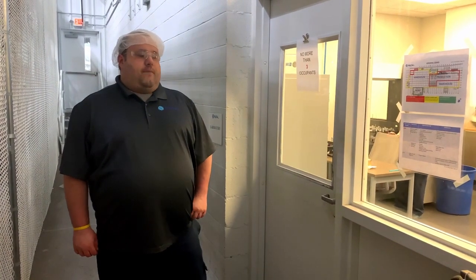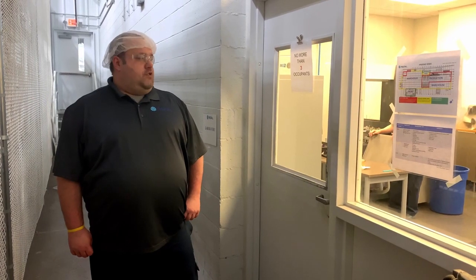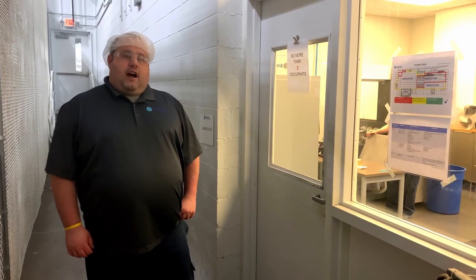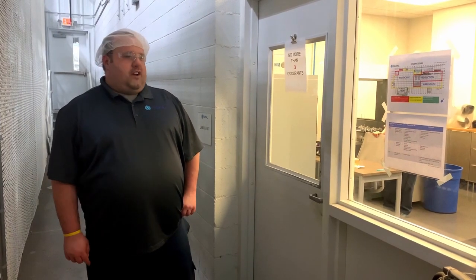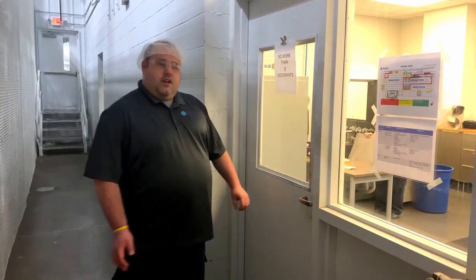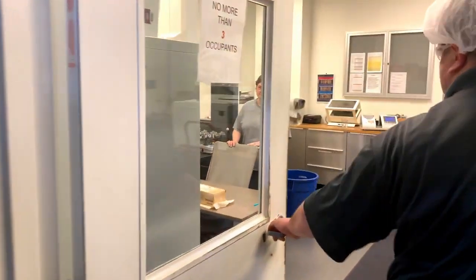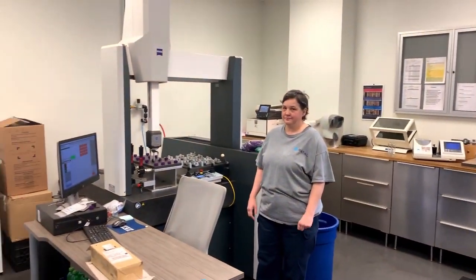So now we're about to enter our quality assurance lab. Inside the lab, we test our preformed caps — right from the machines we do some dimension tests and so forth. We also test incoming resin samples to make sure what we use in production meets standards. We can also test sample products to see if we can make products requested by our customers. Inside, I'm going to introduce you to Heather, one of our quality technicians, who is going to explain what some of the machines in here do.